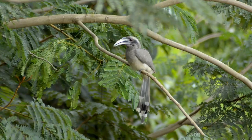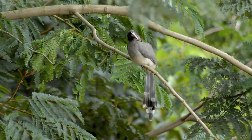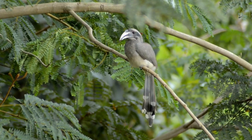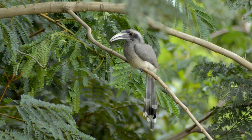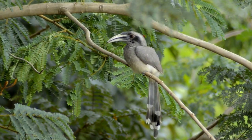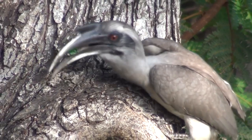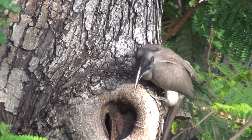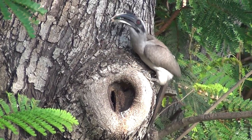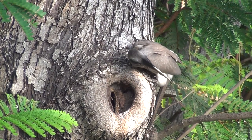The regrowth of the female's feathers coincides with the maturity of the chicks, at which point the nest is broken open. Since she loses her feathers during hatching of the eggs, the male continues to bring food 15 to 20 times per day, received by the female who in turn feeds the young.